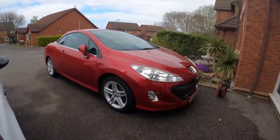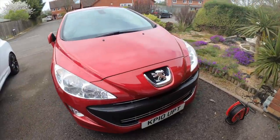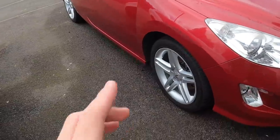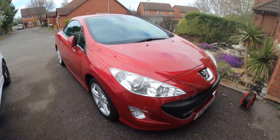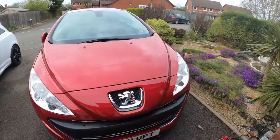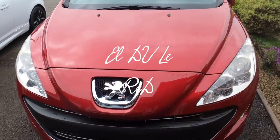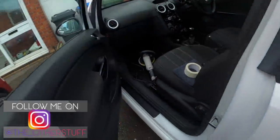Hey guys, welcome back to another video. For today's video we are gonna be working on this rare car — this is one in 50 million cars made, honestly it's crazy. This is my mom's car and it has a very rare red color, it's called 'Le De Le Red'. So if we come into my car right here...